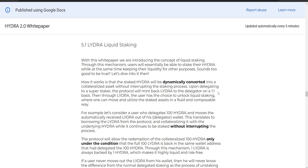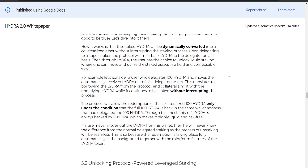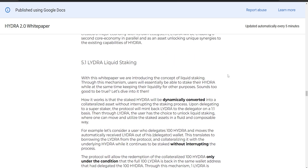You can take this LIDRA, move it around, trade it, or do whatever you want without affecting your staking rewards. If you want to access your staked Hydra, you can borrow LIDRA from the system by collateralizing it with your staked Hydra — like taking a loan against your staked assets. As long as you have the same amount of LIDRA back in your wallet, you can redeem your staked Hydra at any time. One LIDRA is always backed by one Hydra, making it easy to turn staked assets into a usable, risk-free form.